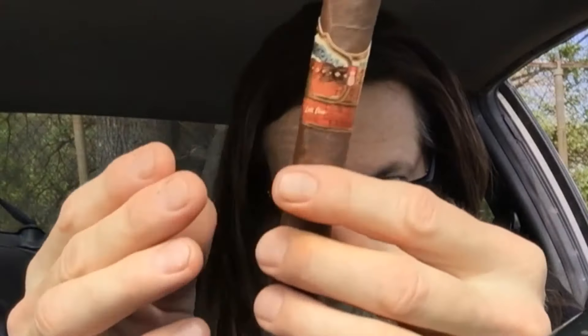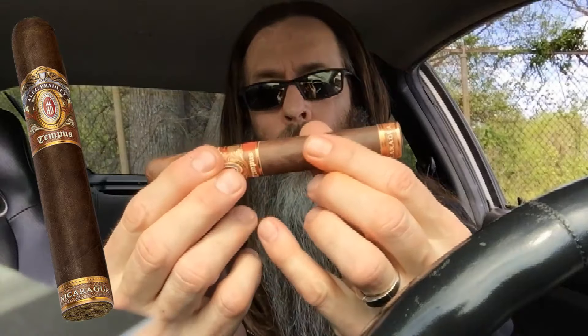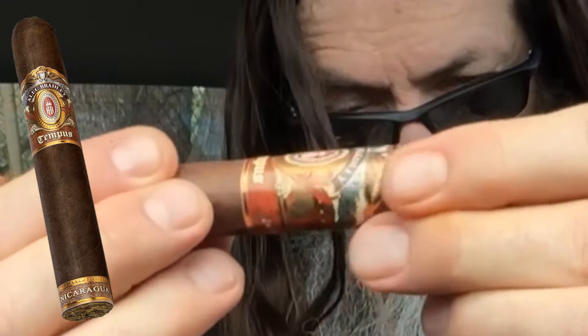Hey guys, I'm going to try this Alec Bradley Tempest — Shut Up and Sit Down. Looks like it's probably all Nicaraguan. Put that band on there. This was a gift from my fine BOTL, Mr. Insomniac. Thank you so much, sir. I think he gave this to me last time he was in town. That was fun. Firm and a Toro-sized cigar. This is very, very densely wrapped.